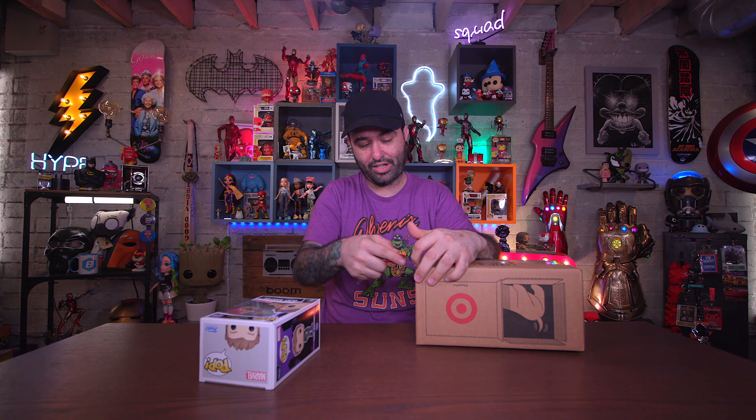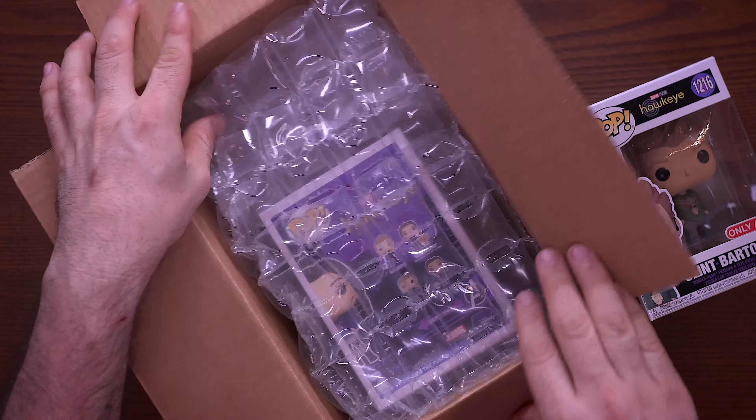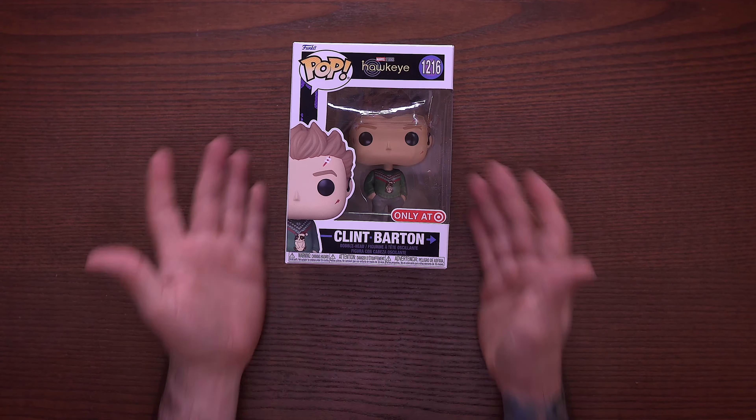Let's go ahead and open the other one and then we'll take a look at this Clint pop. Now this one could be packed — and the irony of the situation is that this one will be the one that's busted. So we have plenty of bubbles in here, look at that! Kate Bishop, and it looks like she's okay too. Wow — two very different packing styles and two mint condition pops. I am floored.